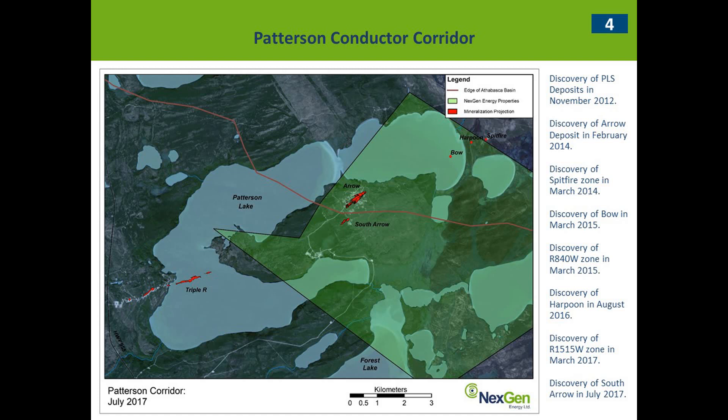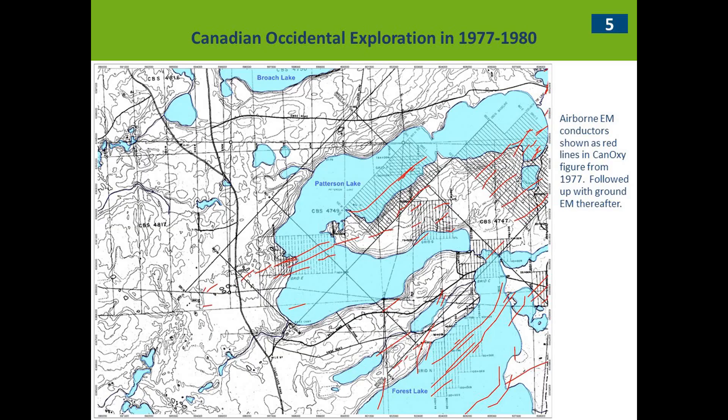Harpoon was discovered by Next Gen in August of 2015, and that's really just an extension of the Spitfire Zone — the two mineralized zones have about 400–500 meters of combined strike length. Fission discovered the 15-15 West Zone in the wintertime. And then the most recent discovery is Next Gen's South Arrow Discovery in July of this year, located 400 meters south of the Arrow deposit and just a little bit outside the Athabasca Basin.